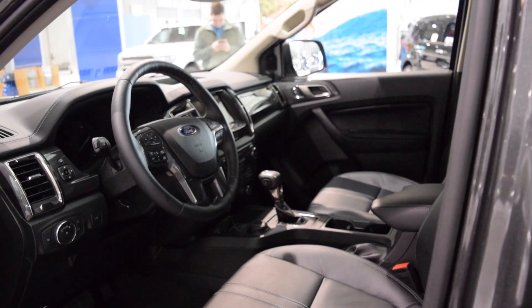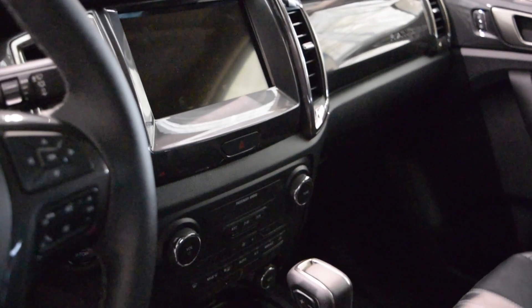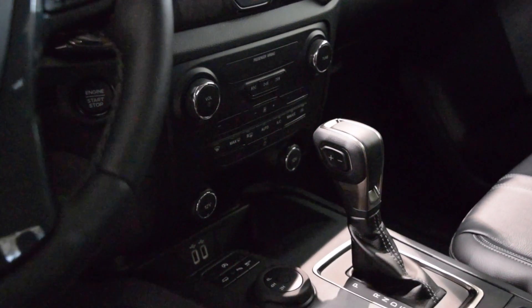The Ford Ranger comes standard with a 10-speed automatic. No manual transmission is offered in the U.S. either at this time. This truck is equipped with independent front suspension.